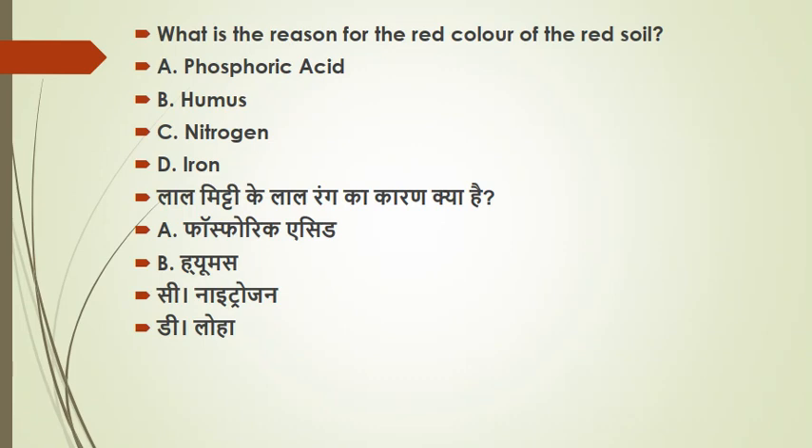The next question: what is the reason for the red color of red soil? This is a mixed question about red soil. The reason for the red color of red soil is basically iron — iron oxide content gives it the red color.